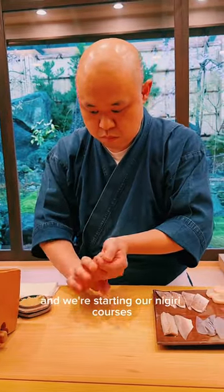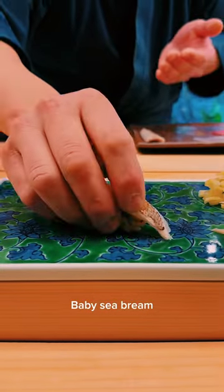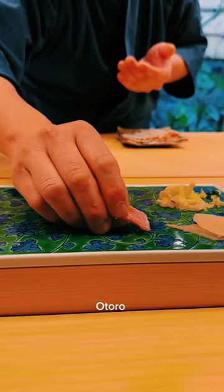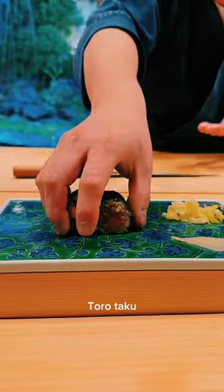We started our nigiri courses with magurozuke, scallop, baby sea bream, uni, ushiojiru, half beak, otoro, ebi, clam, and my personal favorite, toro takuan.